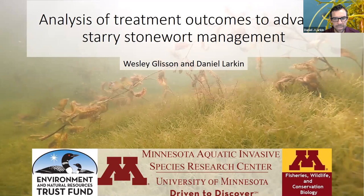Thank you for joining us today. I'm Dan Larkin, a researcher with MACERC in the Department of Fisheries, Wildlife, and Conservation Biology at the University of Minnesota. I'm pleased to introduce Wes Glisson, a researcher in my lab, who will be presenting an analysis of treatment outcomes to advance starry stonewort management. We should have time for Q&A. You can enter questions in the chat and I'll be moderating.